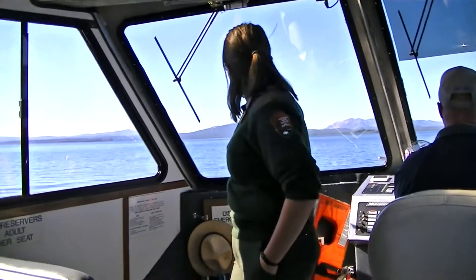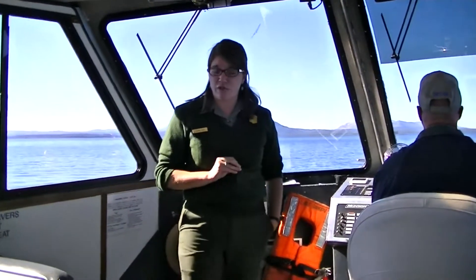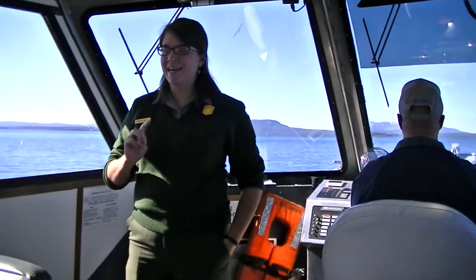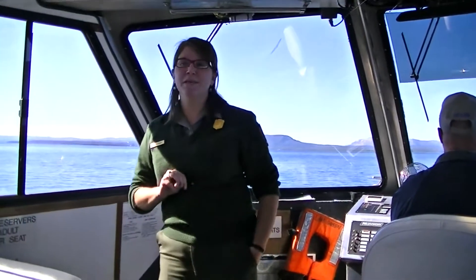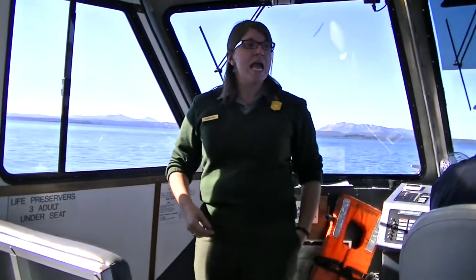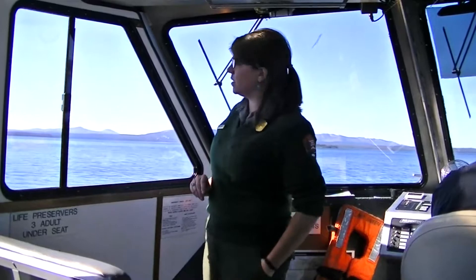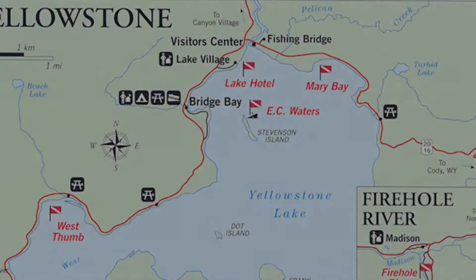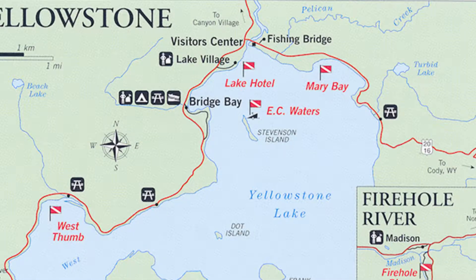In front of Mount Sheridan, there's a small island with a lot of trees — this island was once a zoo. East Sea Waters got permission from the Cavalry, because they were the folks who originally ran the show here, to place on that island some animals like bison, bighorn sheep, and elk. He would ask visitors how many of you have seen bison — and you wouldn't have, because there were only 24 wild bison left in the park at that time.